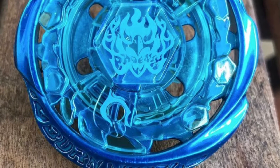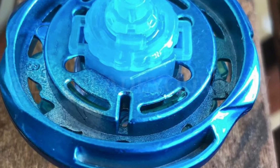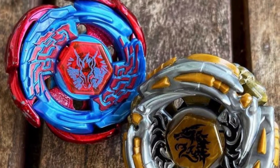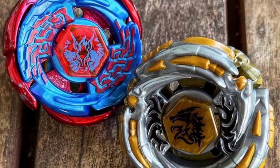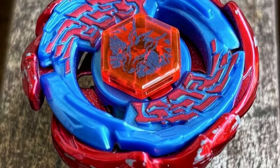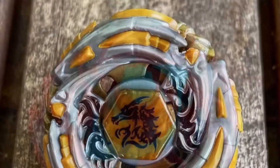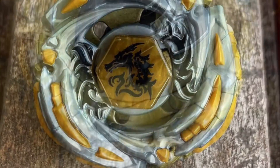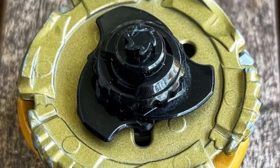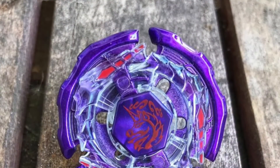Let's get into it. This Galaxy Pegasus and Meteo El Drago just look amazing — they came in the battle set and they got recolored spin tracks, recolored energy wheels, recolored metal wheels. Everything was recolored and inverted. They just look awesome, and I had to put them on my list. These are like very slept on but they look really awesome.